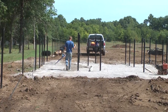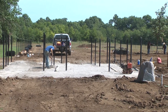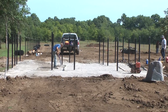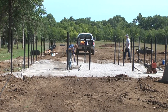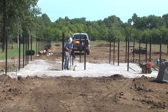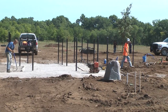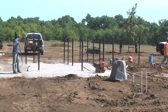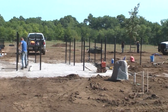This bullpen area is right at the entrance, and this is where you would bring your dog on leash, go into the bullpen area, unleash your dog, and then be able to have a fenced area to come into the dog park. There are two dog parks actually within the dog park area — there's a small dog park and a big dog park, and this is the small dog park area we have right here.